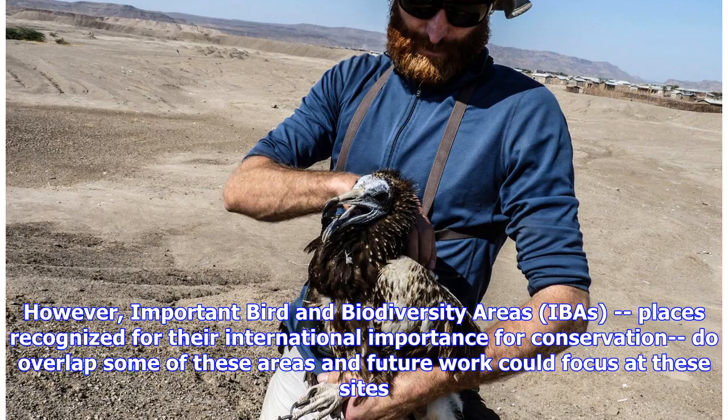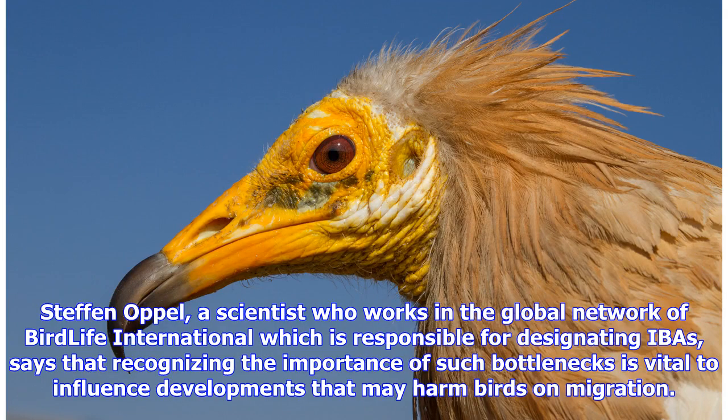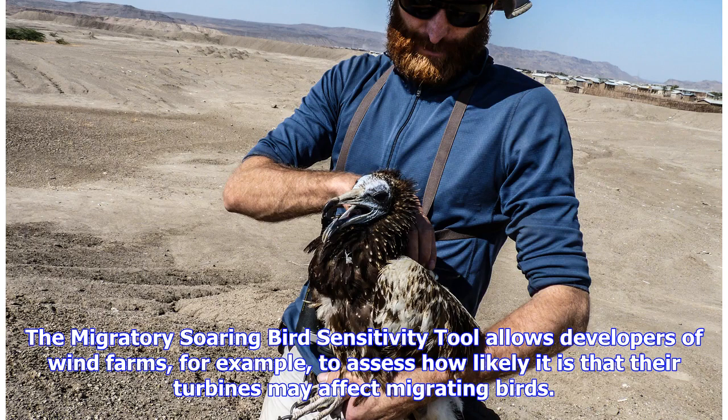However, important bird and biodiversity areas — IBAs — places recognized for their international importance for conservation, do overlap some of these areas, and future work could focus at these sites. Stephan Opel, a scientist who works in the Global Network of BirdLife International which is responsible for designating IBAs, says that recognizing the importance of such bottlenecks is vital to influence developments that may harm birds on migration. The Migratory Soaring Bird Sensitivity Tool allows developers of wind farms, for example, to assess how likely it is that their turbines may affect migrating birds.